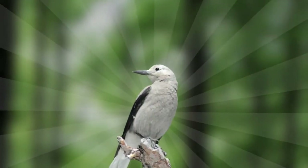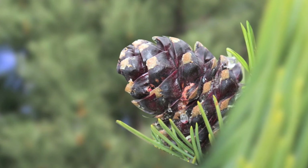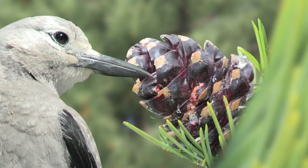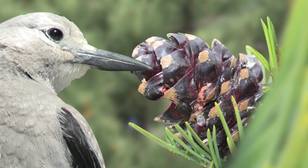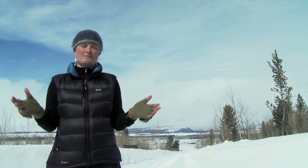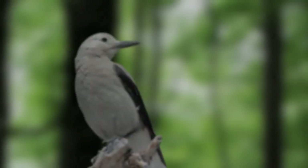So the only way for the whitebark pine to survive is if it can successfully reproduce. Enter the Clark's Nutcracker. The Clark's Nutcracker and the whitebark pines have actually co-evolved for tens of thousands of years. Whitebark pine cones don't actually open by themselves. Clark's Nutcrackers are really the only animal that efficiently opens the cones, gathers the seeds, and then plants them. If the trees disappear, this entire ecosystem will be in jeopardy. The problem is, we know almost nothing about the Clark's Nutcracker. That's what I'm here to find out.